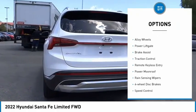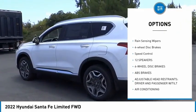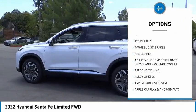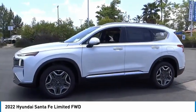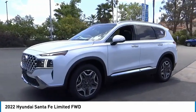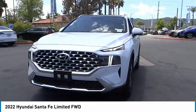Electronic stability control, alloy wheels, power liftgate, brake assist, traction control, remote keyless entry, power moonroof, rain-sensing wipers, four-wheel disc brakes, and speed control. Is love at first sight really possible? Let us know when you stop in.